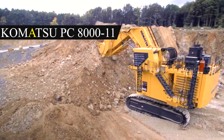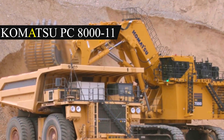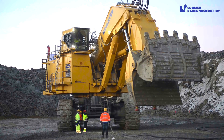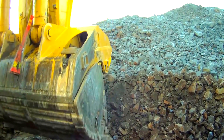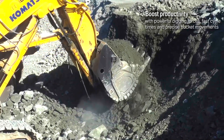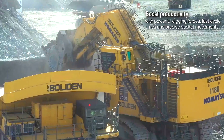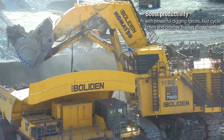Number 6: Komatsu PC 8000. The Komatsu PC 8000 is a heavy-duty hydraulic excavator produced by the Japanese company Komatsu. It was developed for use in heavy-duty mining, loading vehicles, and construction. It is Komatsu's biggest and strongest excavator, measuring 16.3 meters in length, 10 meters in breadth, and 9.7 meters in height.